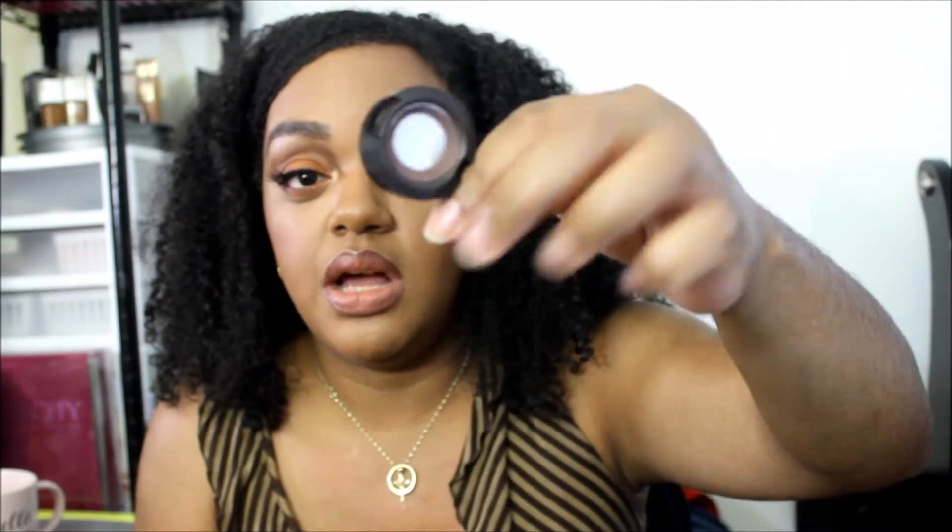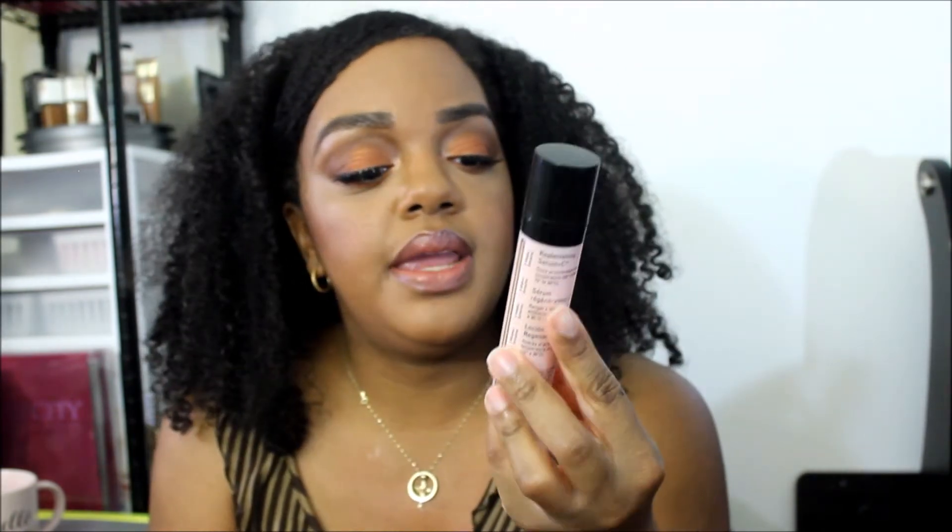Next thing is this MAC Paint Pot in Groundwork — also an older item in my collection. I want to use as much as I can so I can Back-to-MAC it around my birthday. The next item I've already hit pan on — I just want to use it all up. There's only a very little amount left, so I'm cheating a little bit. It's a MAC eyeshadow in 'Handwritten' — I use this for my eyebrows.